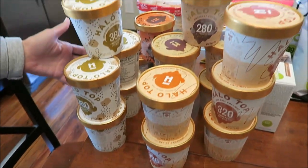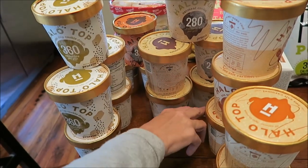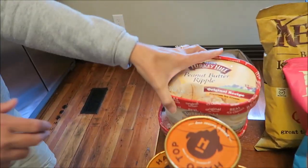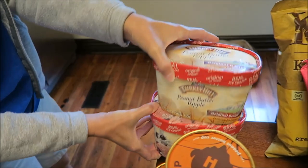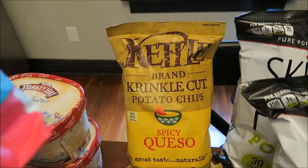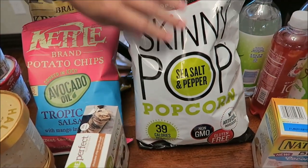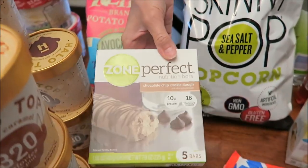I bought five of the chocolate chip cookie dough Halo Top, five of the sea salt caramel, five of the oatmeal cookie, and three of the peanut butter cup. Kevin bought Turkey Hill peanut butter ripple and black cherry. We also bought two Kettle Chips — tropical salsa and spicy queso, which we've never tried — and two Skinny Pop black pepper, which were two for five.